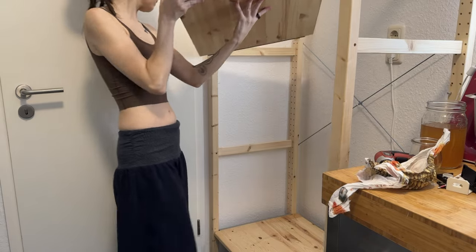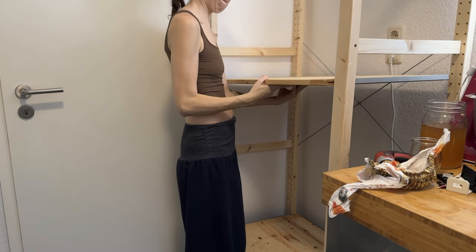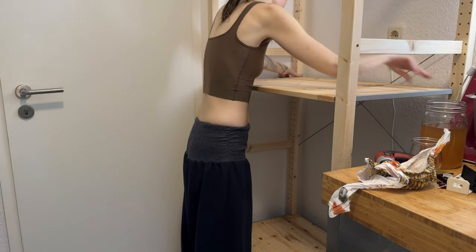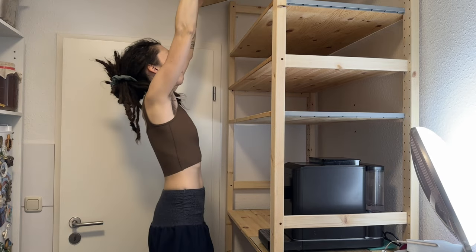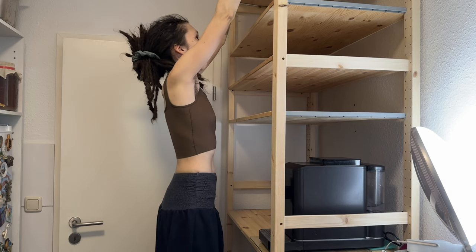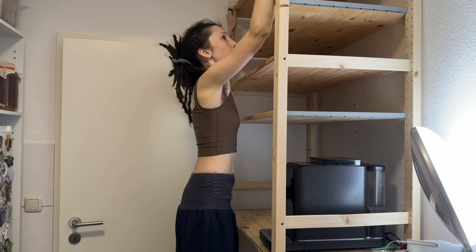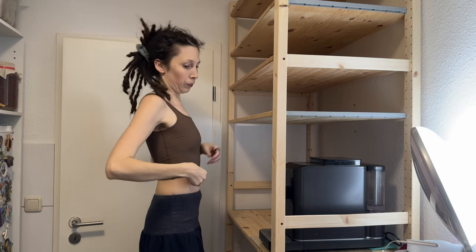I didn't want to lose the floor storage space, so I made sure the baskets would fit underneath. One of the main reasons for this shelf was to get the coffee maker a good spot, so that was a priority. Once the coffee maker had a spot, I got a step stool and finished adding shelves. Being a tiny person, for the very top shelf even that wasn't enough, so I did some minor climbing.